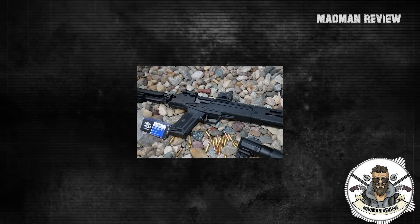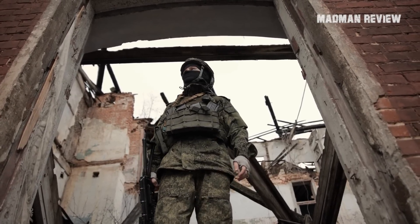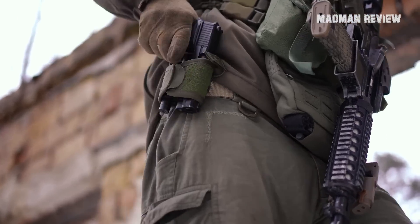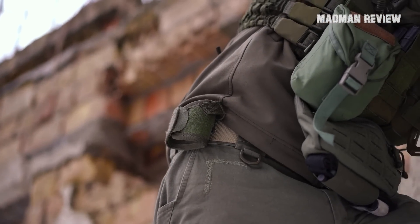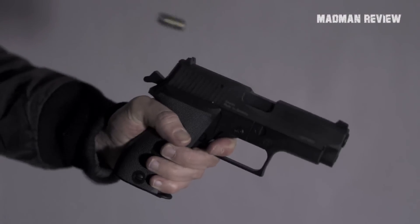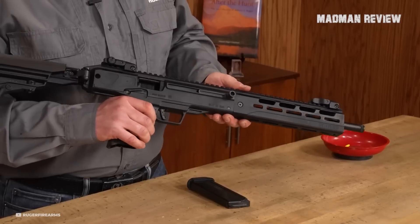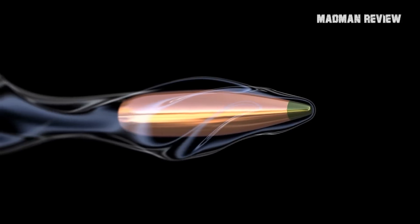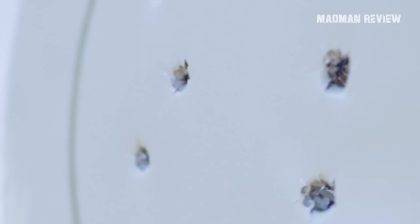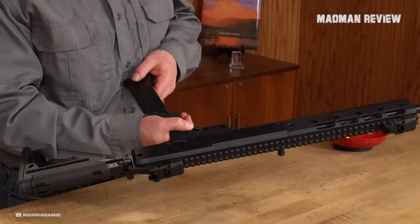Whether or not the 5.7 round is viable for self-defense is a subject of contention. Some argue that it is not an effective self-defense round, while others claim it sucks at it. You can find videos, blog posts, and studies supporting both viewpoints. Personally, I don't place excessive emphasis on the self-defense capabilities of the 5.7. In my view, any bullet traveling at high velocity can potentially be a self-defense round. I appreciate the concept of the 5.7 round, particularly the fact that it involves a small yet extremely fast-moving bullet, which offers the potential to penetrate certain types of barriers that other rounds may struggle with.